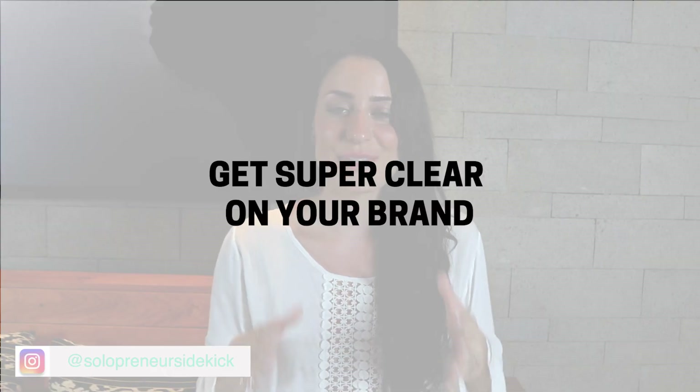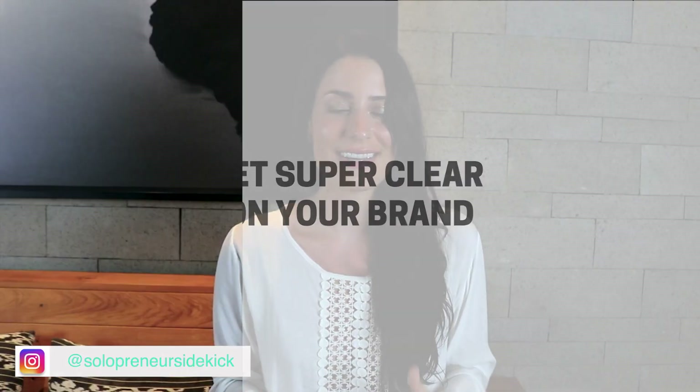So the first thing you need to do is get super clear on your brand. So that's your vision, your personality, and what makes you different from everyone else doing the same thing as you.